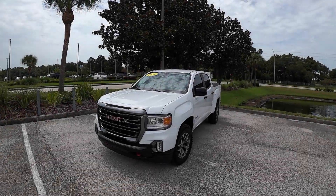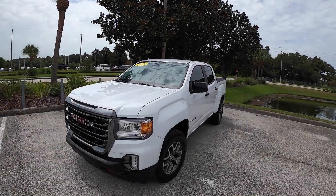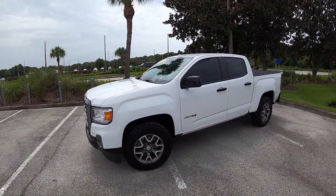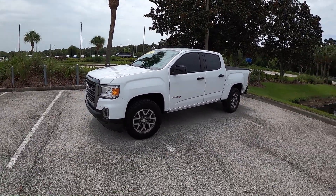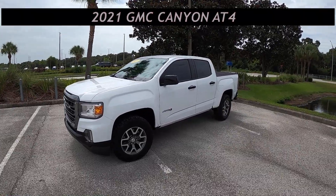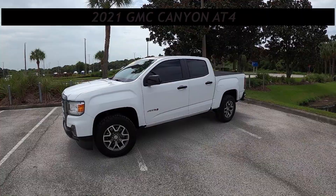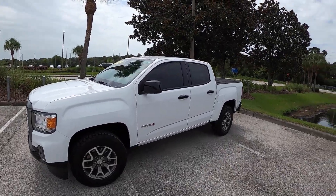Good afternoon everybody, welcome to another POV review and drive at Peter's Auto Block. My name is Pedro, hope you guys are having a fantastic day. Right now in front of me I've got a 2021 GMC Canyon AT4 — this is obviously a mid-sized truck, and I have never driven a GMC truck before.